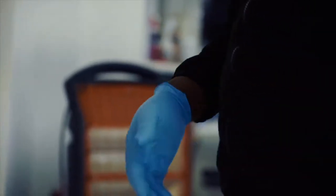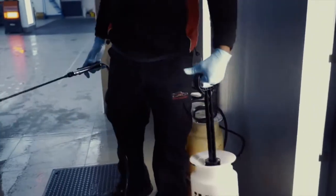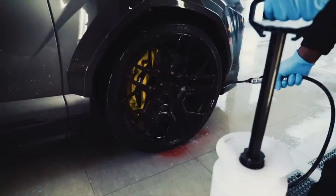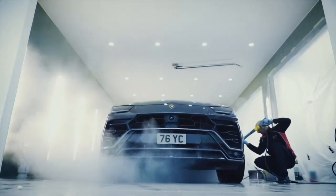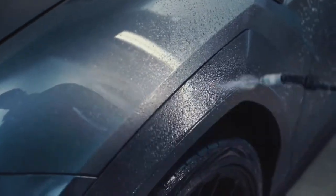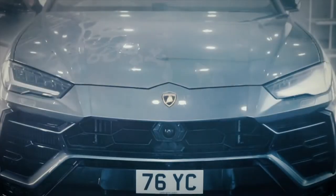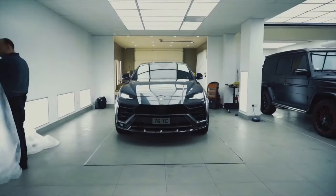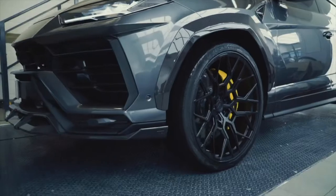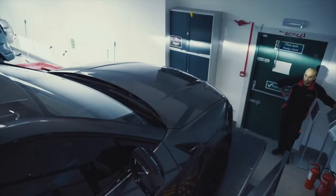So the car comes in and gets decontaminated and detailed to make sure that the paint surface is absolutely perfect before we apply anything, whether it's paint protection film or Topaz Skin. Once that's done, the car then goes upstairs into our purposeful facility to go through the process of prepping for the skin.